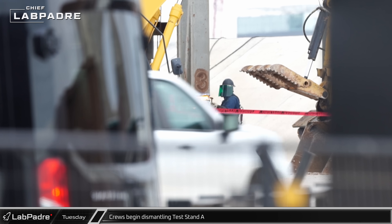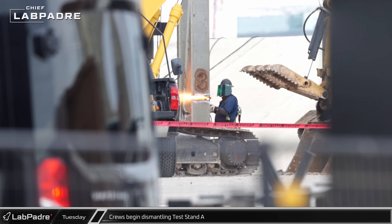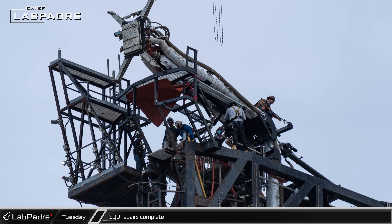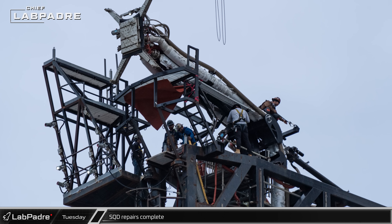With the test stand down to its frame, workers cut large gaps into the structure to make sure it would separate cleanly. Once the beams were compromised, workers began cutting the columns so the remaining parts could be knocked down. Repairs on the ship quick disconnect arm were finished by Tuesday and the LR-11000 was detached from the armature.